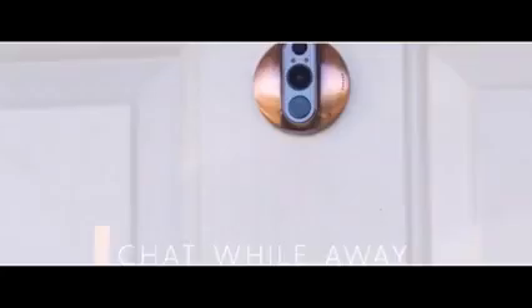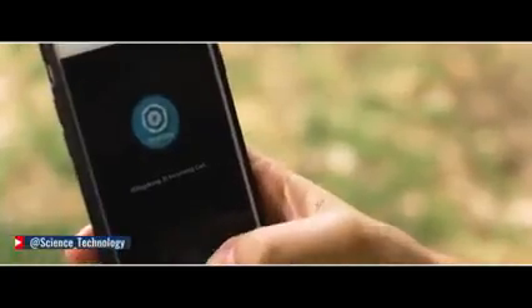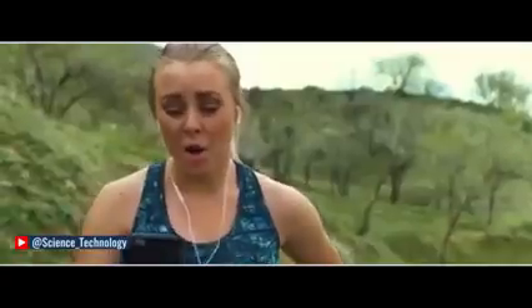You can also chat with people at your door while you're away from home. For example, a delivery person arrives and you can tell them remotely: 'I'm not home right now, could you leave it on the porch?' Simple, seamless communication from anywhere.